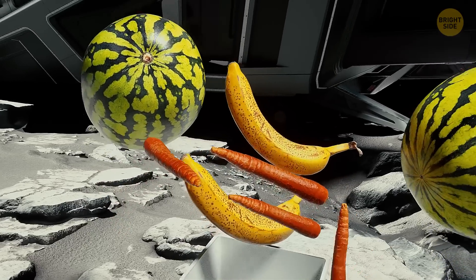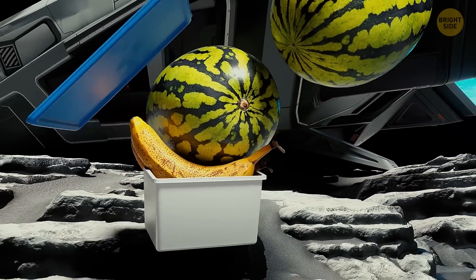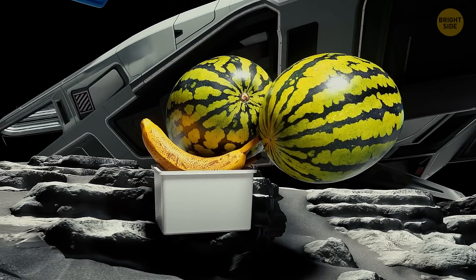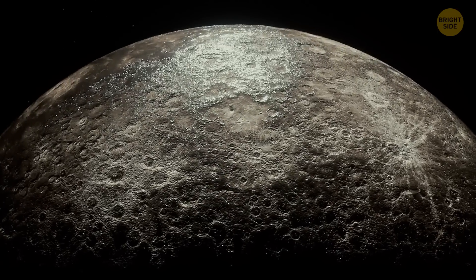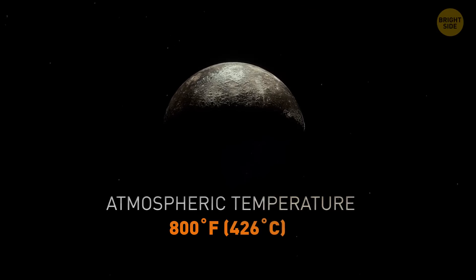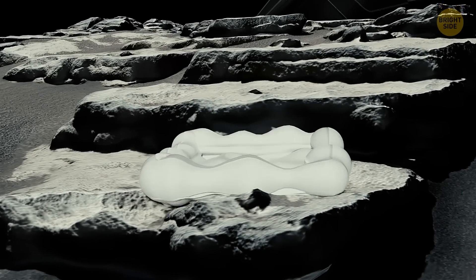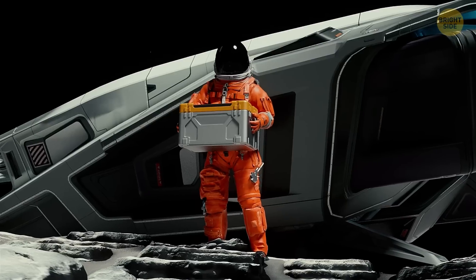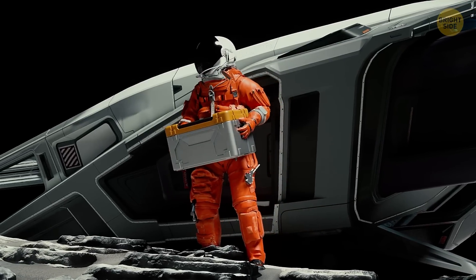Now, if we add some bananas, a handful of baby carrots, and two watermelons, then it'll be safe to carry it out of your space vehicle. You'll just have some difficulty making it all fit in a standard-sized container. But wait — you should know that the atmospheric temperature on Mercury can reach up to 800 degrees Fahrenheit. This means that any plastic container will instantly melt as soon as it gets in contact with the air. It'll burn up all the food, too. You can probably try taking a titanium container — that'll work. Or just stick to astronaut food.